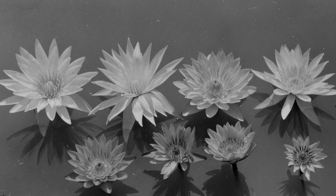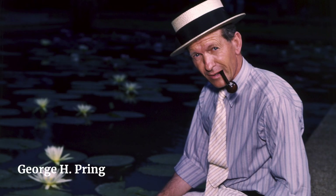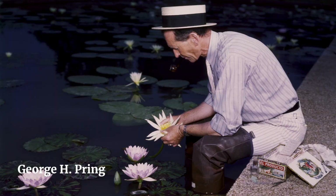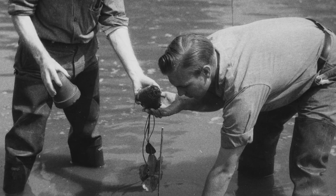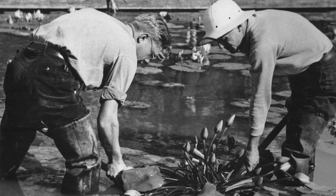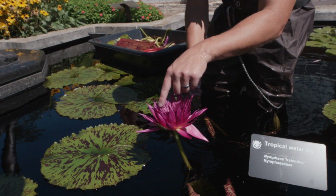Once Victoria became an established focal point here at the garden, George H. Pring began hybridizing many nympheous species and tropical nympheous species. So we have many hybrids that were created here at the garden that are utilized for many displays across the world.